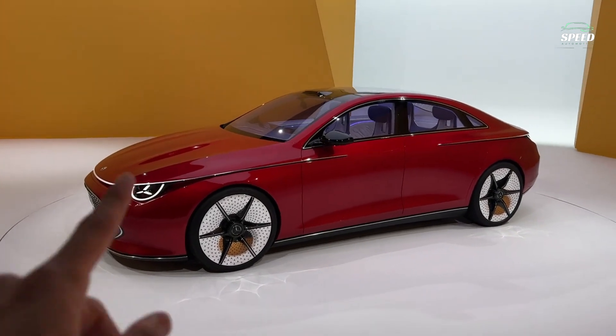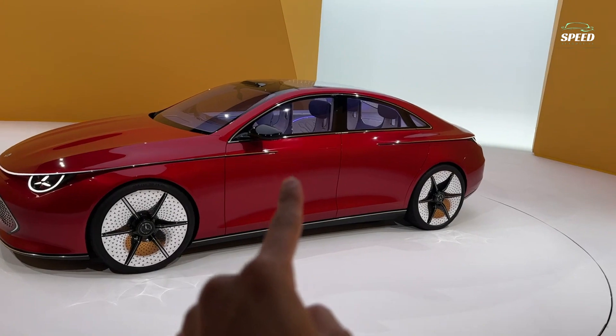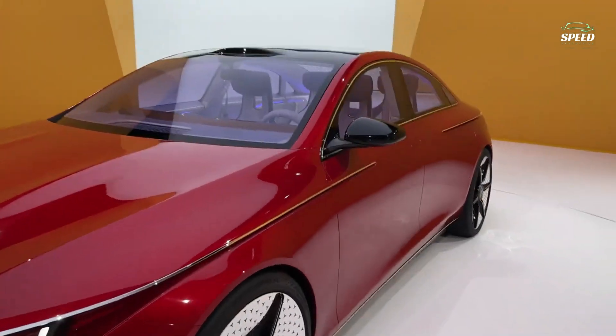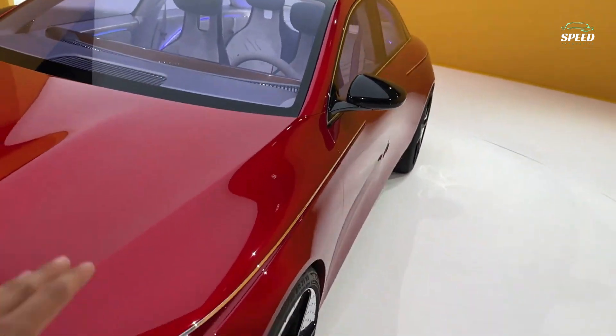Design highlights include a beautifully sculpted shark nose with a prominent undercut, and smooth flanks with a flowing coke bottle shape. Its hood is also quite long for an EV, and that's because they plan to offer ICE engines too.